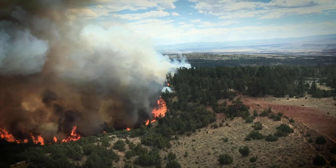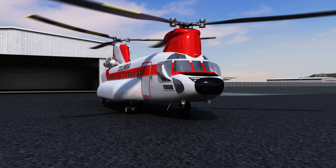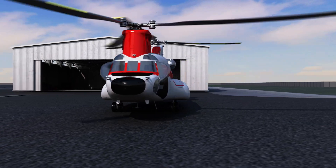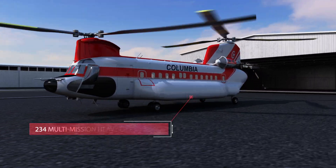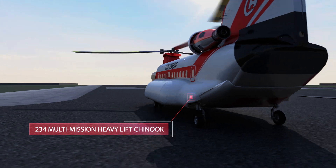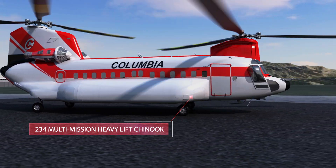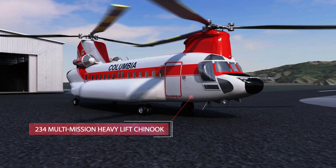Columbia is bringing forward the ultimate solution with its 234 Heavy Lift Chinook that can be configured for any mission objective. The Columbia Model 234 Multi-Mission Chinook is the pinnacle of the industry. We've taken a proven workhorse and made the most versatile emergency response heavy-lift helicopter on the market.